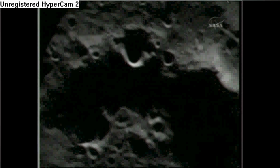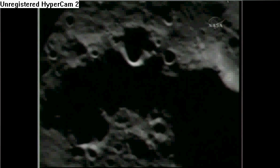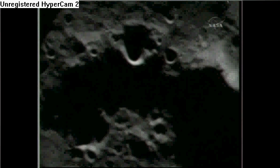We're watching the remaining few seconds of the LCROSS mission, as we approach very rapidly the surface of the Cabeus crater.